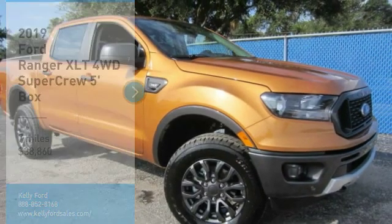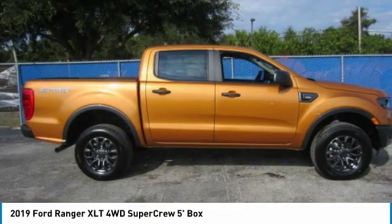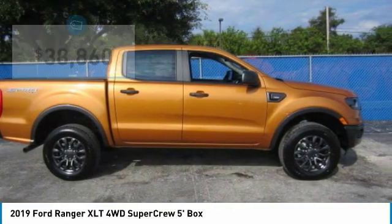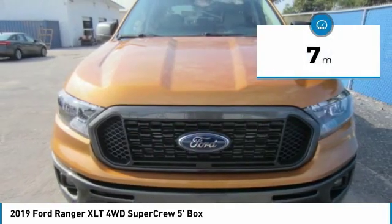Make a great choice today with the 2019 Ranger. Tough inside and out, Ranger proves its mettle and is priced below $40,000. This vehicle has less than 100 miles.